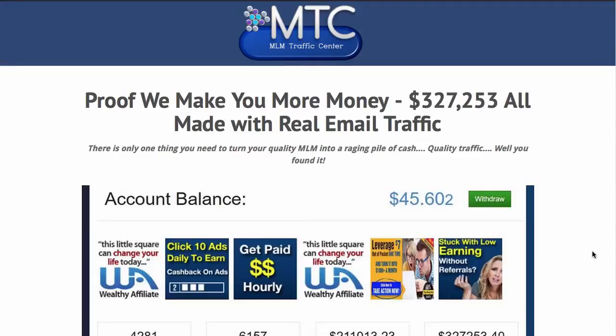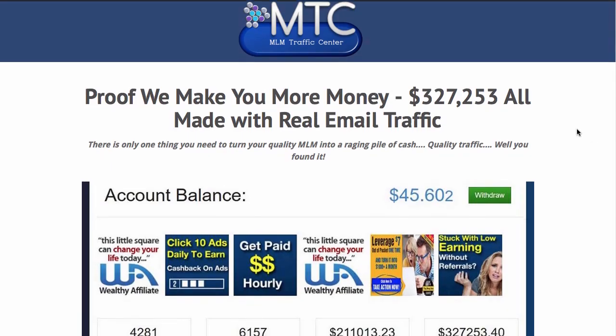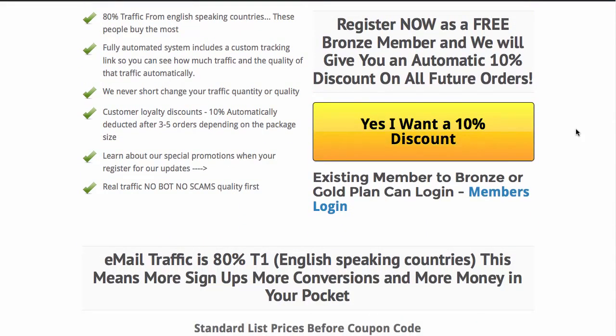Welcome to the MLM Traffic Center. We have changed our order processing system to make it a little easier for people when you scroll down on your home page. If you want to sign up for our Bronze account, which is free, no charge, you just sign up right here and you will receive a 10% discount in higher quality traffic.